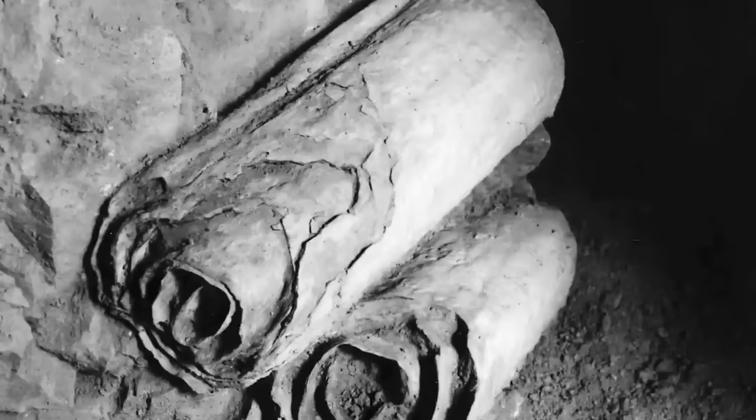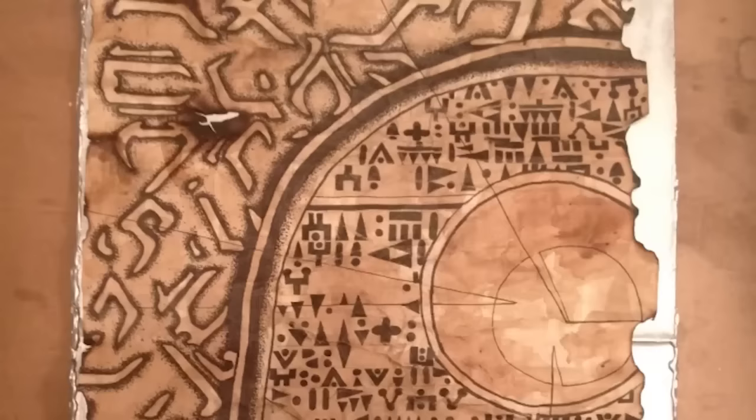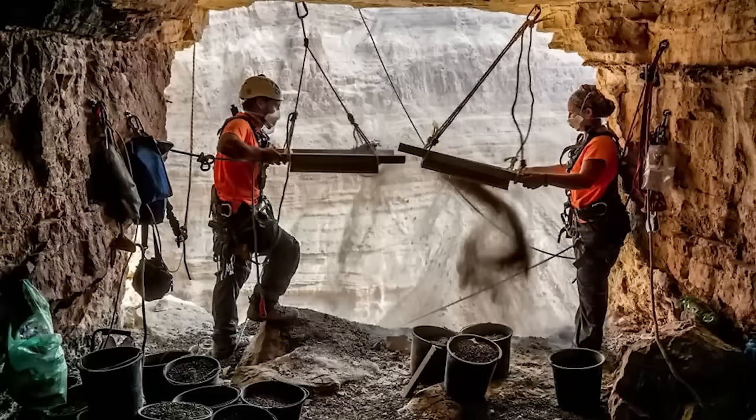Was the Copper Scroll written a full 100 years later and placed with the rest? We have no clue exactly what went down. Alien conspiracy theorists have used this as proof that an alien race assisted in making the scrolls, but there is not really any real proof to back that up. Despite several expeditions, no one has been able to find the locations of these alleged treasures, which only adds to the mystery.